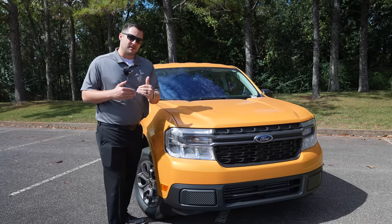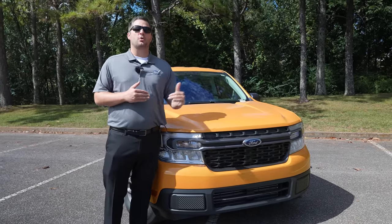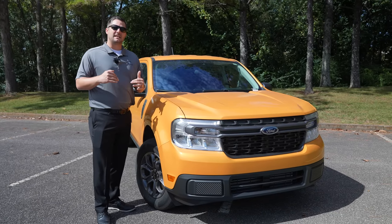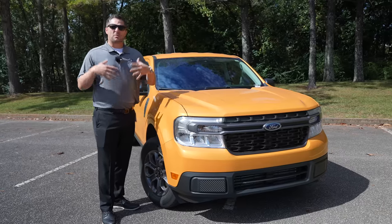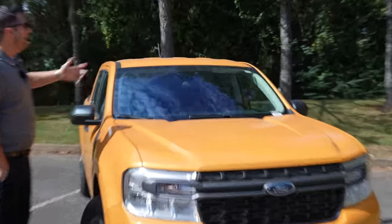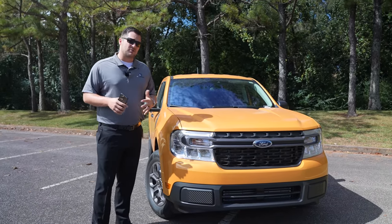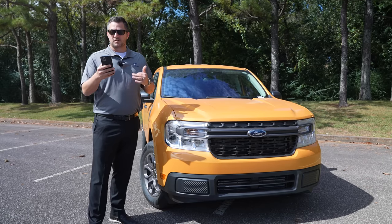Something very interesting is that if you want cruise control in the new Maverick, you don't even have the ability to order it on an XL model — you have to start with the XLT just to get normal cruise control. I understand they're trying to keep that price point low at $19,995. Now let's talk about some driver assist and safety features. You do have a camera in the vehicle, and collision mitigation is going to be standard equipment, but lane keeping assist is not standard.